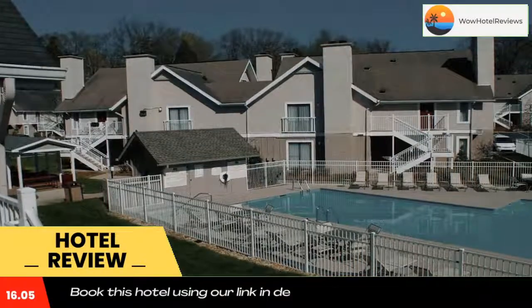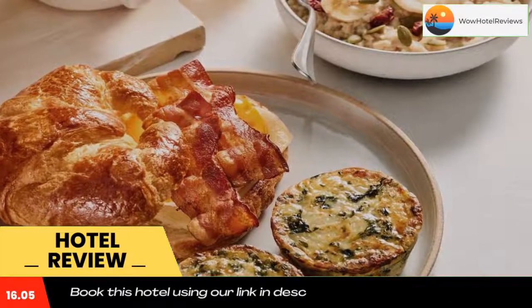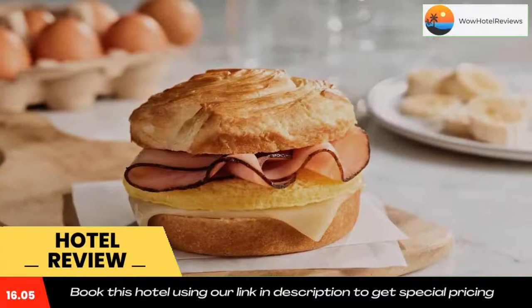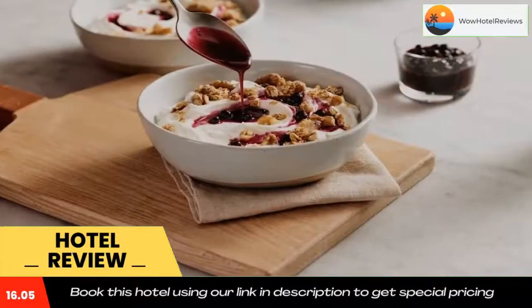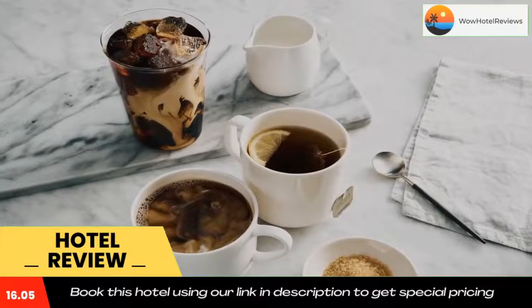The Residence Inn is within a 10-minute drive of the Grand Ole Opry. The Country Music Hall of Fame and Museum is 6.5 miles from the hotel. Use our link in the description to get a special discount on this hotel. Don't forget to like and subscribe to our channel.